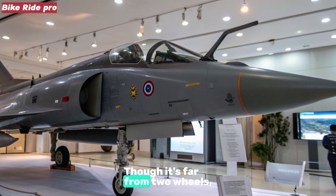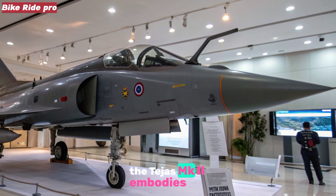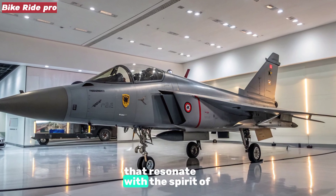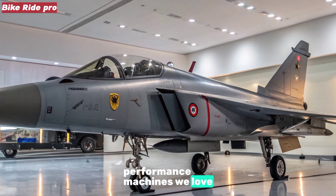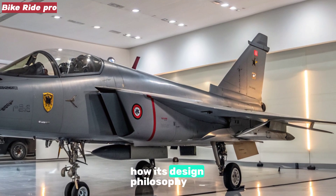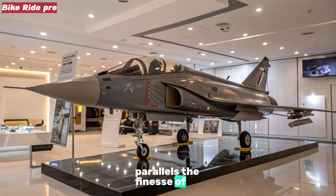Though it's far from two wheels, the Tejas MK2 embodies precision engineering, agility, and cutting-edge innovation that resonate with the spirit of performance machines we love. Let's dive into this aerial marvel and see how its design philosophy parallels the finesse of modern rideables.